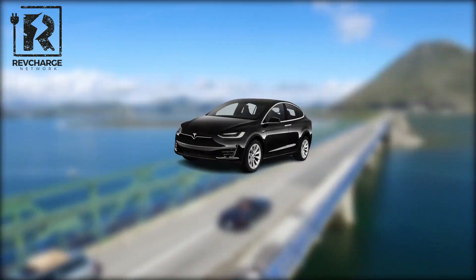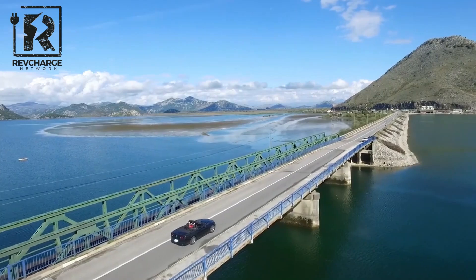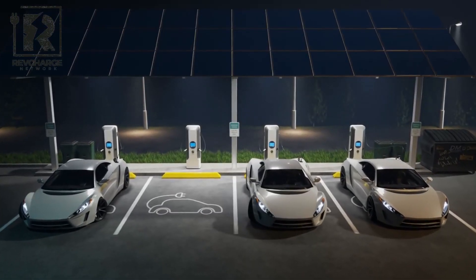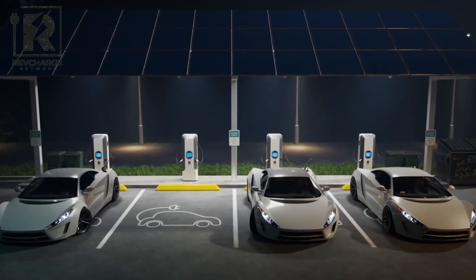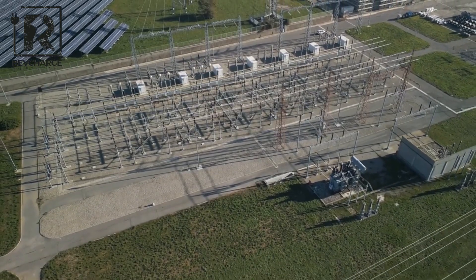Picture yourself cruising about in an emission-free car and helping the environment at the same time. Electric cars have become a reality, and the BYD Seagull EV is particularly noteworthy for changing the game. This elegant and potent car is a step in the right direction toward a more sustainable future.